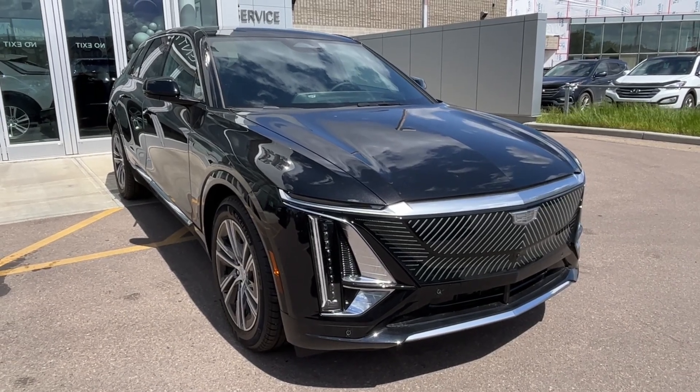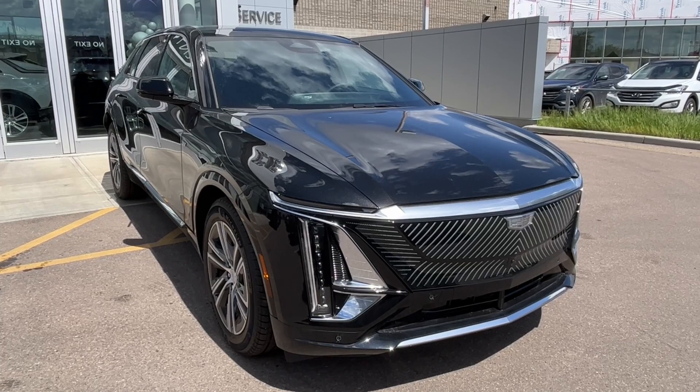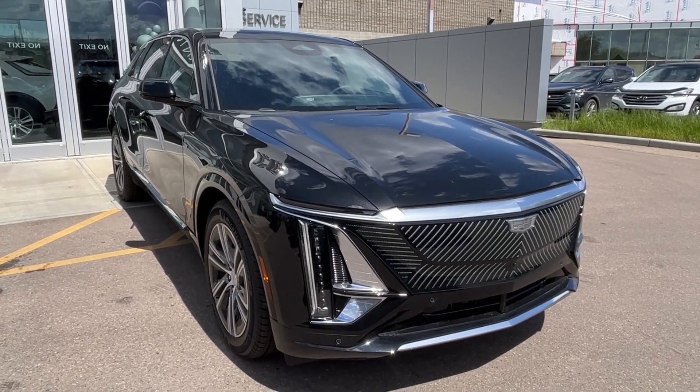Hello and welcome to Wolf Cadillac Edmonton. Today we're taking a look at a 2024 Cadillac Lyric Luxury featured in stellar black metallic with a noir interior. Under the hood sits an electric motor paired to an electric drive unit.